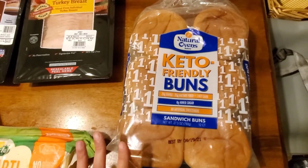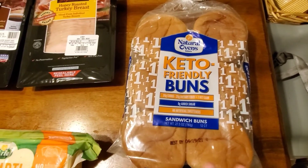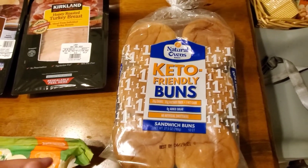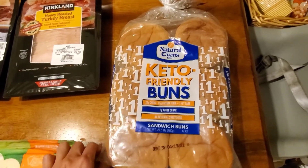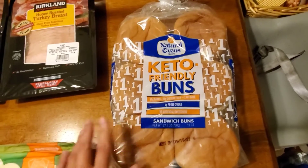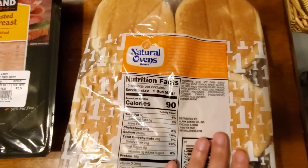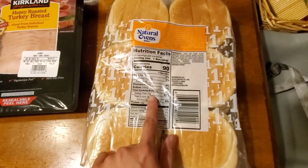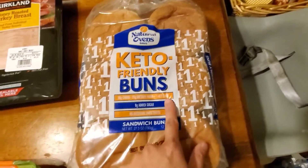I've been buying this the past few months and I'm hoping they don't take it off the shelves, because that's how Costco goes — sometimes you start liking something and they pull it. This is $6.79 — I think the price might have gone down. It's the Natural Ovens Bakery Keto Friendly Buns. There are 12 of them and they're really soft and really good. We are not a keto family — there are carbs in this, but you subtract the dietary fiber and it equals one net carb. We just try to eat a balanced diet.